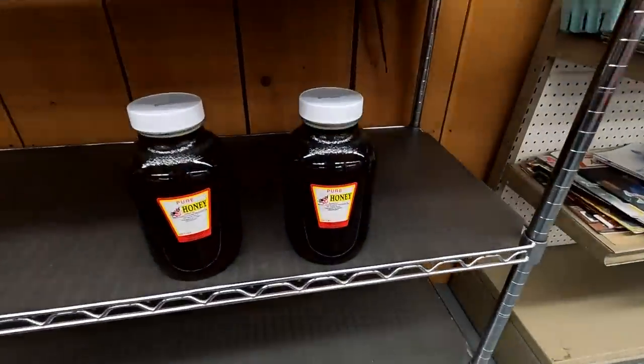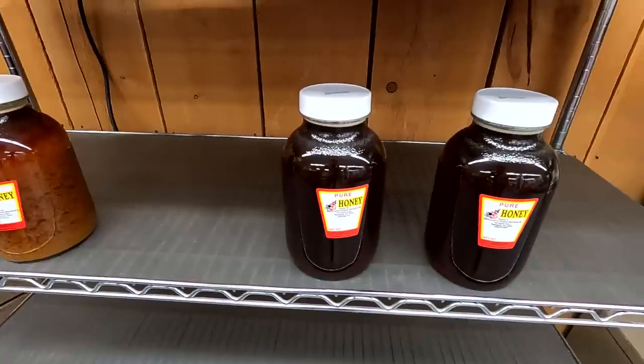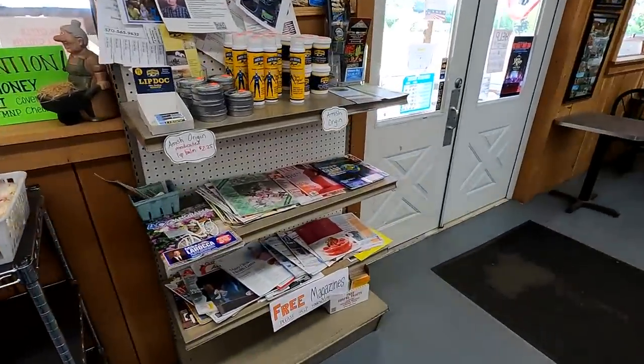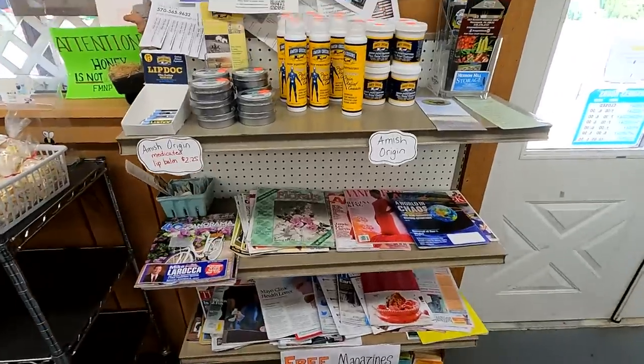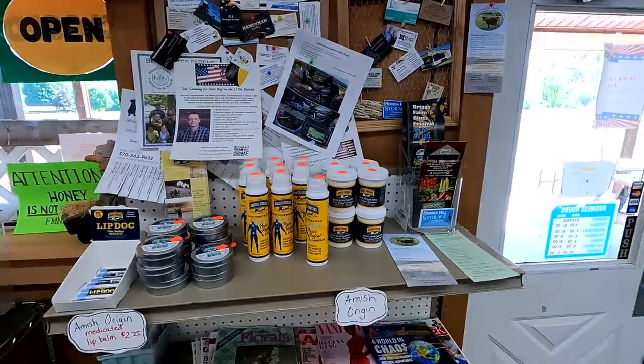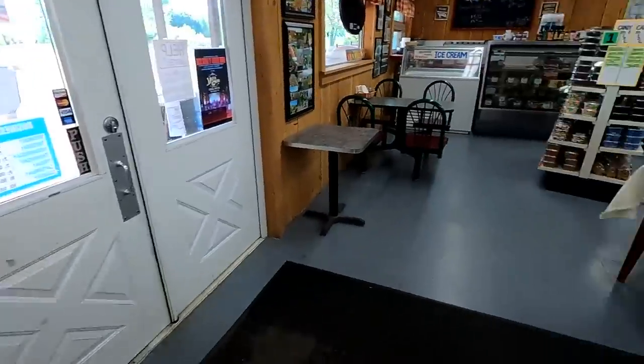We're getting kind of low on our honey — we only have a couple of five-pound jars left. Over here is kind of like newspapers; a lot of local businesses will put their stuff up on the wall here.